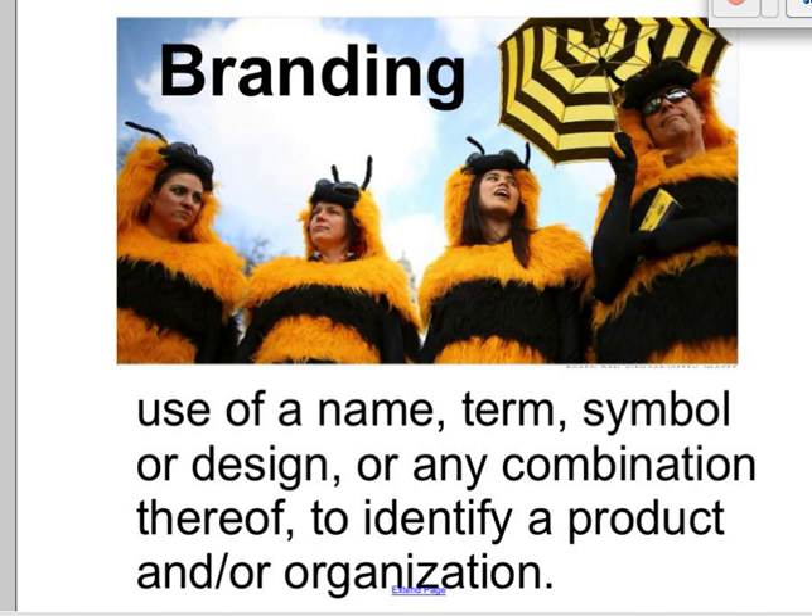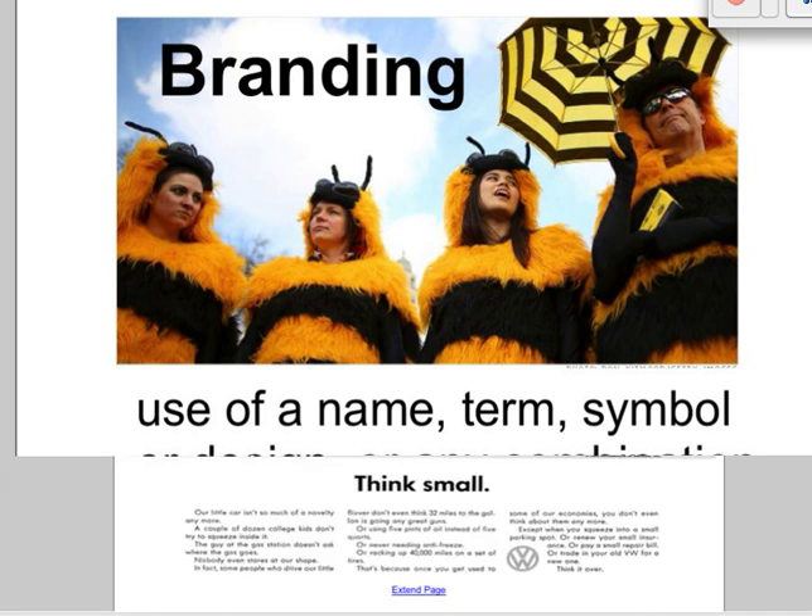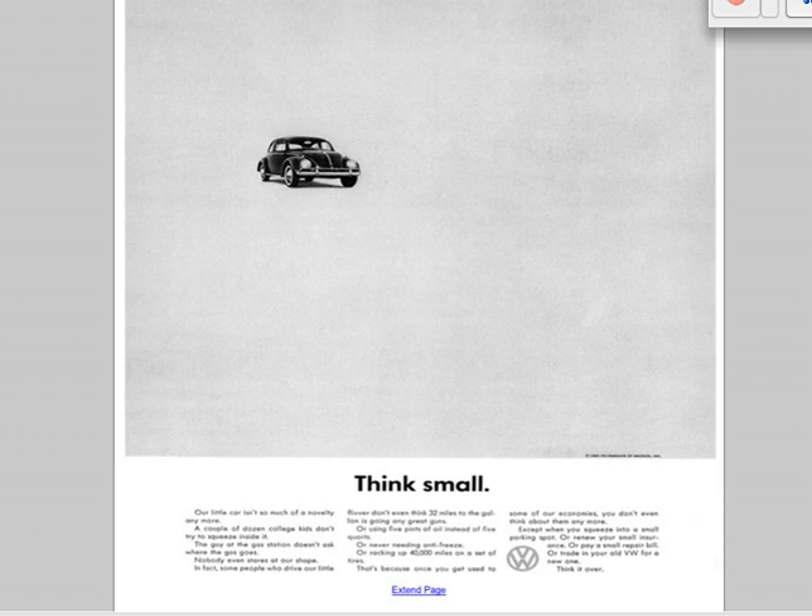Maybe if I had said an international company that starts with V and W and is also a manufacturer of automobiles, perhaps you would have thought of the name of the company earlier. That's because products also help us to identify organizations, and products often include logos. Companies want us to know when we see their stuff — seems logical, right? Why is that? The point is we'll buy it.